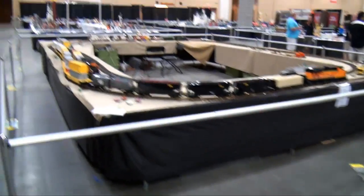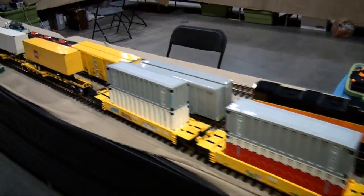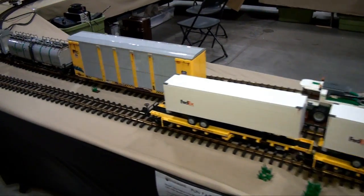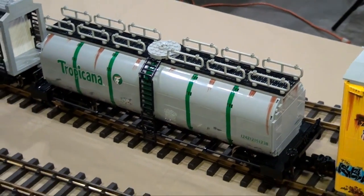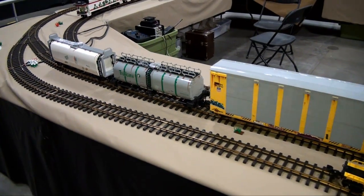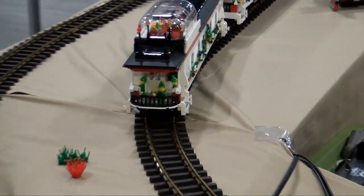We've got another train layout here — this is just the trains going. That's not LEGO track — no, actually it isn't. He has the LEGO trains going on LEGO track there. This is a bigger scale — mini-fig line scale trains almost. He has some minifigs on it, but this is definitely a much bigger scale than a lot of the other ones.